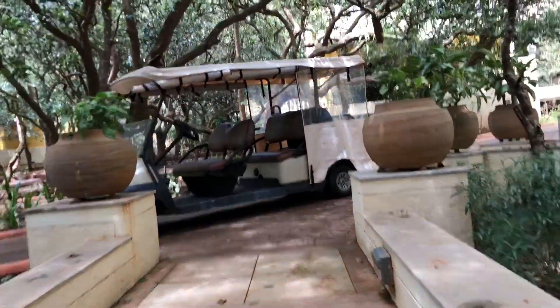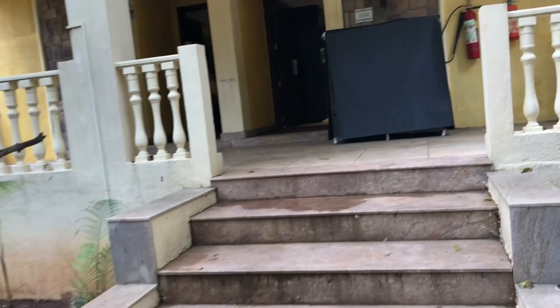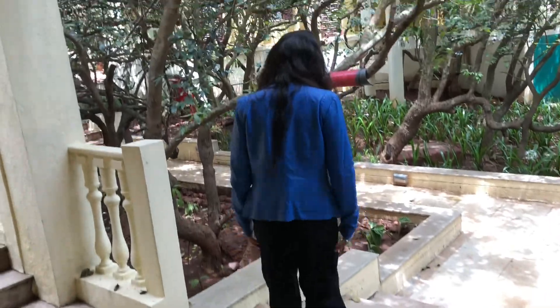Finally the buggy came and we are heading out. Here's the man riding the buggy, he's taking our bags. You can see the ladies are really ready. They're closing the rooms.